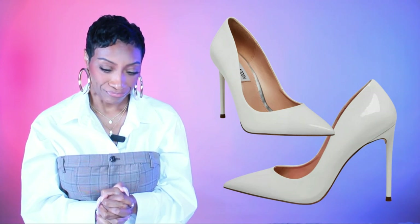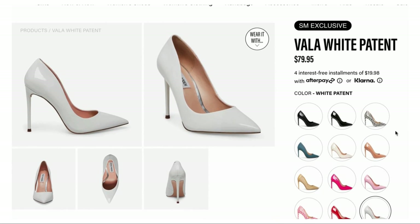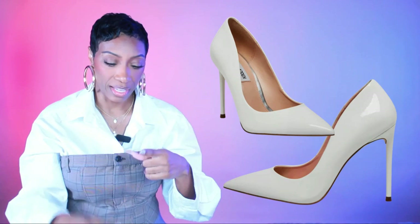Three pump options. First is Steve Madden — the Bala white patent pumps, $80. Sizes 5 to 12 with layaway available. We're looking at the color called white patent specifically, not the cream version. What I love is that the tone of this white almost reads slightly gray, which when paired with the gray outfit will pull that tone cohesively — perfect for a monochromatic look.